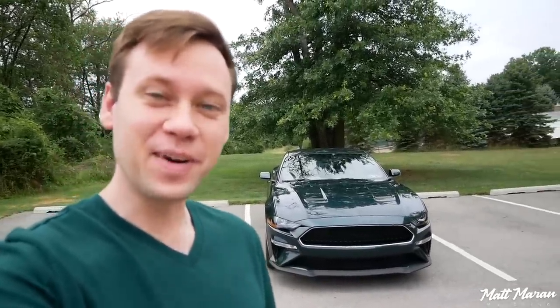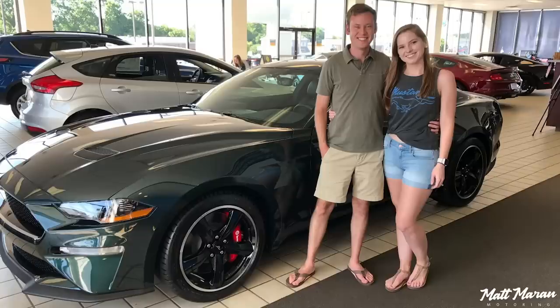What's up everybody? Matt Moran here for another update in the Bullitt. So it's been two years, believe it or not, since I got this 2019 Mustang Bullitt, and I wanted to give a little bit of a recap of how it's been doing here.